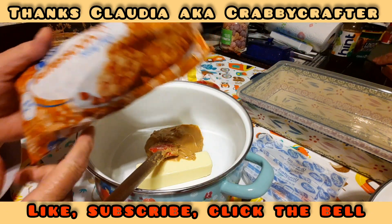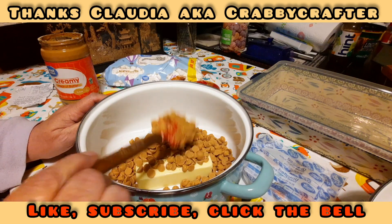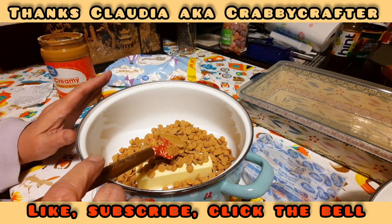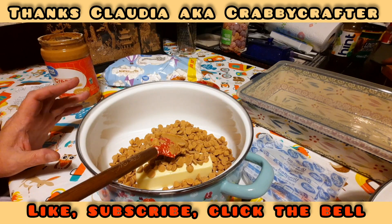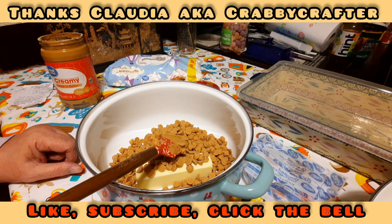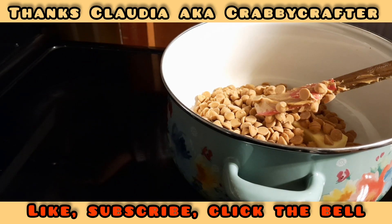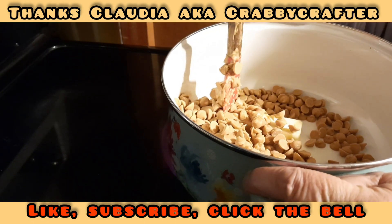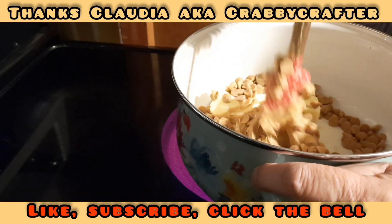We have an 11-ounce bag of Great Value butterscotch chips, so I'm gonna dump these in here. Claudia said to melt these first, so we're gonna melt them down, get them to a smooth consistency, and then take them off the burner. We're at the stove now, turning it on about medium. I'll cut my butter into pieces with my spatula so it'll melt down a little faster. It smells so good — it just reminds me of that candy I love.